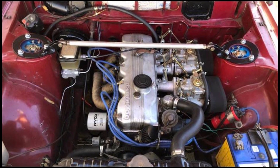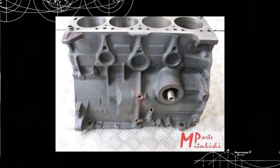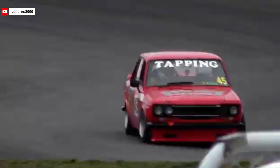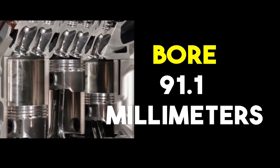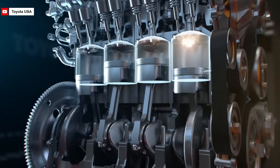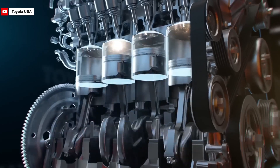The Mitsubishi 4G54 engine was a strong and reliable inline four-cylinder engine with a displacement of 2.6 liters, or precisely 2,555 cubic centimeters. Built with a cast-iron block for excellent durability, paired with an aluminum cylinder head that helped reduce overall weight, this design gave the 4G54 a balance between strength and lightness. The bore measured 91.1 millimeters, the stroke 98 millimeters, and with a compression ratio of 8.5 to 1, it provided a stable level of performance typical for engines of its production era.